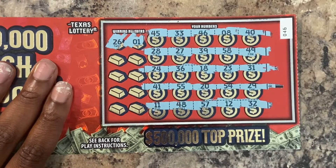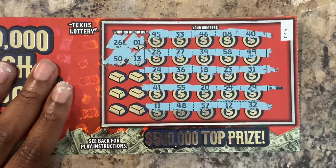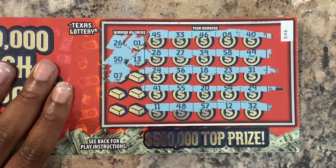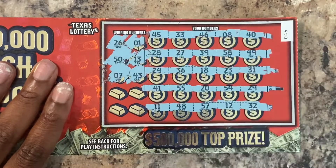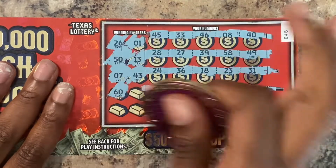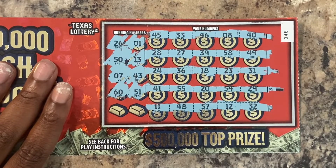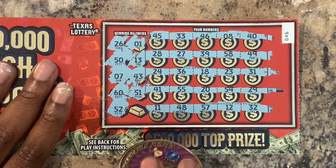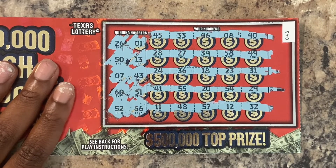1 — nope. 50 — nope. 13. Got a 12. What about 7? Nope, we got an 8. 43 — we got 33. 60 — I don't remember seeing that, nope. 51 — nope. Last two chances, y'all. 52 — nope. And last chance on this ticket. 56 — nope, we got a 55.